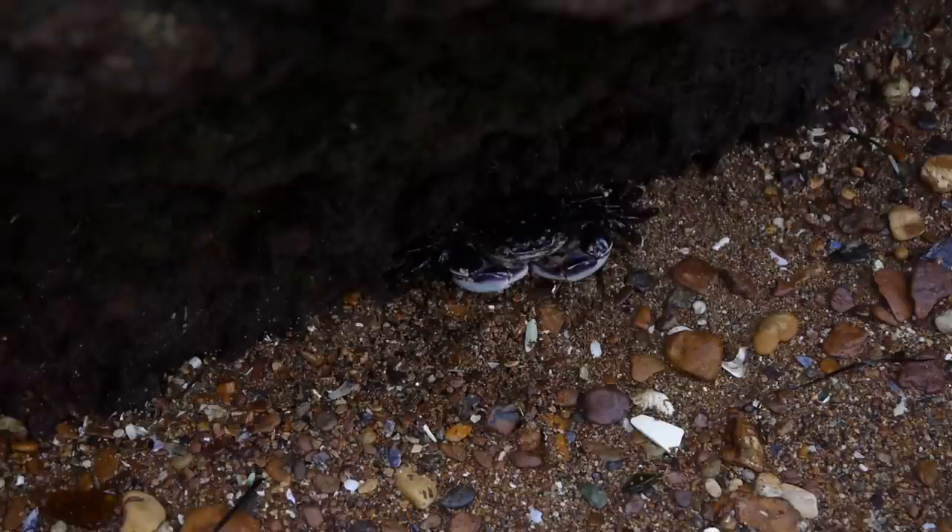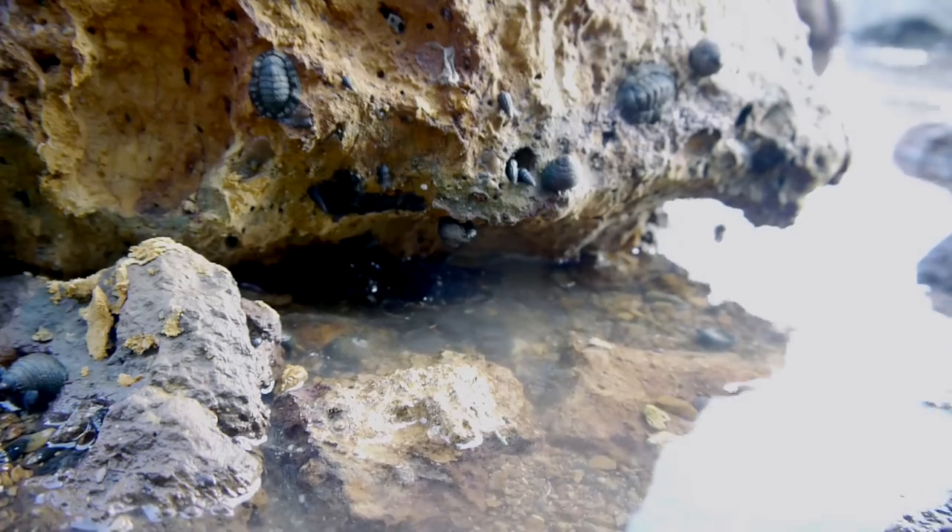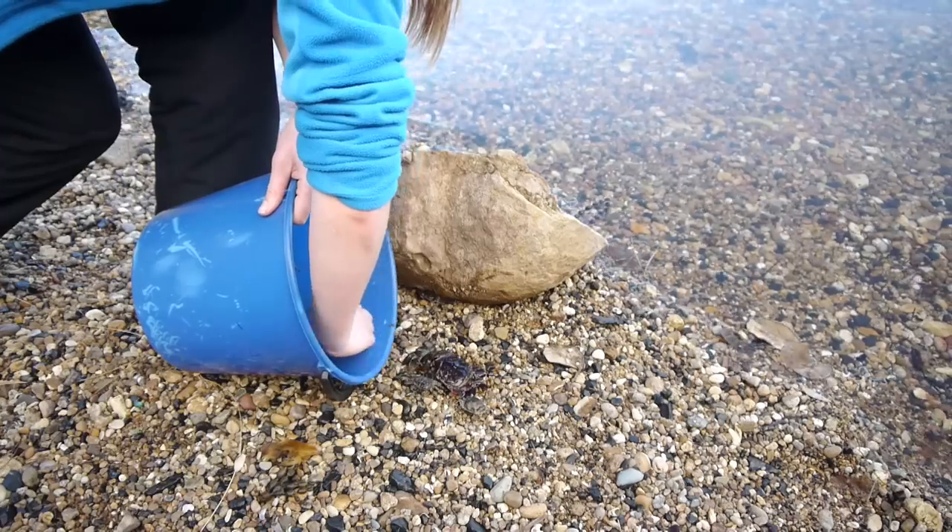You might think we look scary, but hungry birds and fish like us, so we scuttle away and hide under rocks. But we get hungry, too. Come on, crabs. Let's get you something to eat.